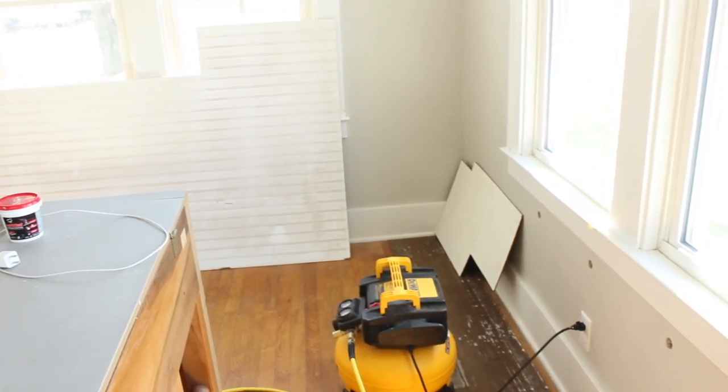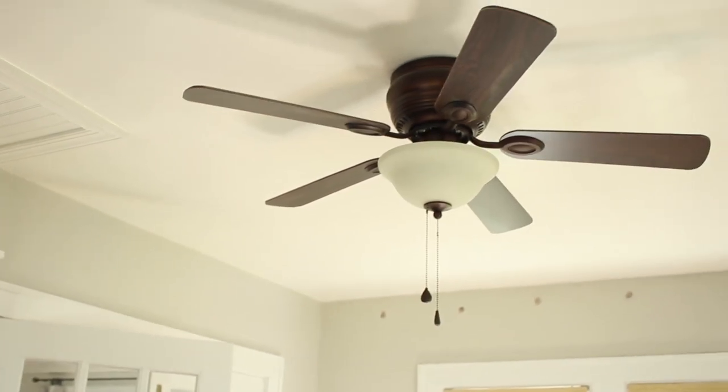The only other thing is that I would like to replace the light fixture in here — it's just a basic ceiling fan right now. Anyways, I hope you enjoyed this tour of our sunroom.